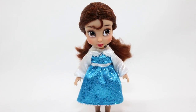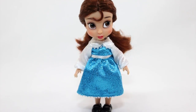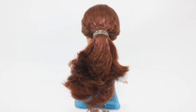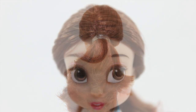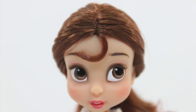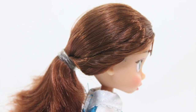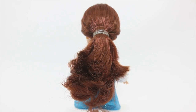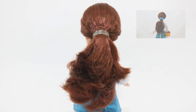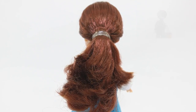Belle's mini self closely resembles her future self and is a good representation of what she may have looked like during her childhood days. She has long, brown, shiny hair which is soft to touch, parted in the middle, with some sections of her bangs falling in front of her face, and some sections on each side of her hair are twisted, then tied in a low ponytail using a clear elastic. It would be nice if she also came with a blue bow, just like the inclusion in Belle's doll costume set.